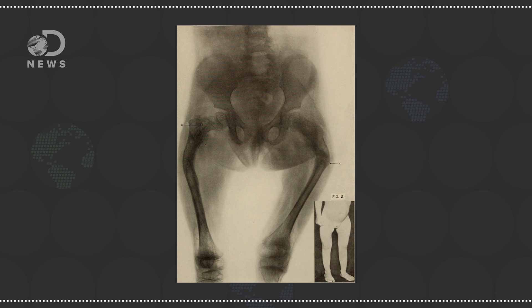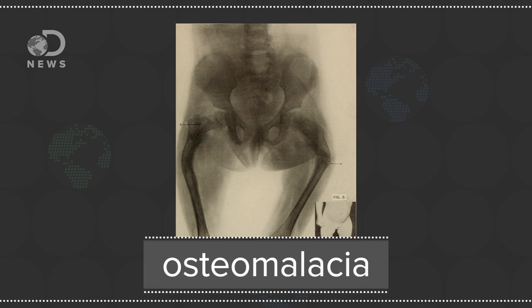Vitamin D is a group of five fat-soluble molecules, and it's the main animal version, D3, that promotes the absorption of calcium for our bones. Without vitamin D, adults can experience osteomalacia — pain and weakness — and children can develop rickets, a softening of the bone's growth plates, which can lead to bowed legs. Bottom line: D3 is real important.